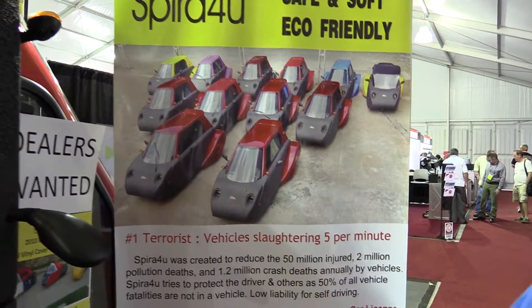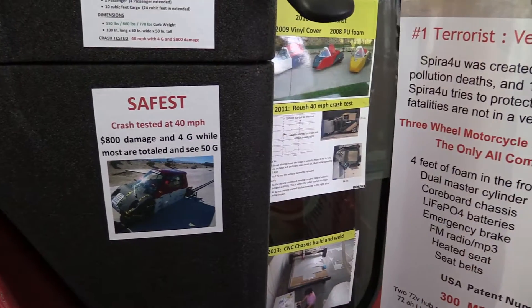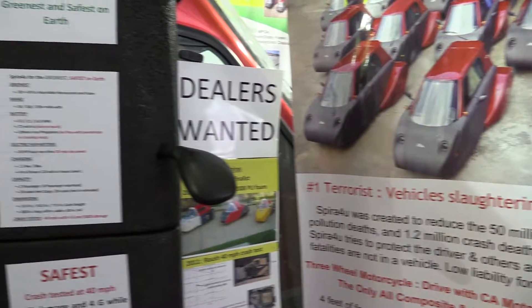We did our first crash test and then another crash test — all 800 damage and 4 g's in the production version. This is a pre-production prototype that got funded by XPRIZE.